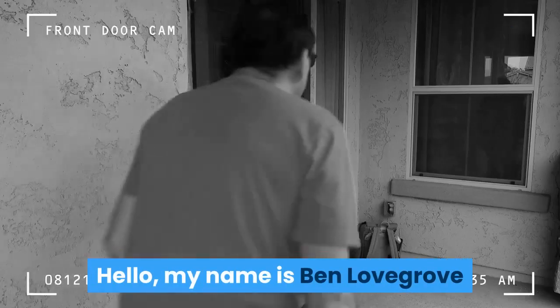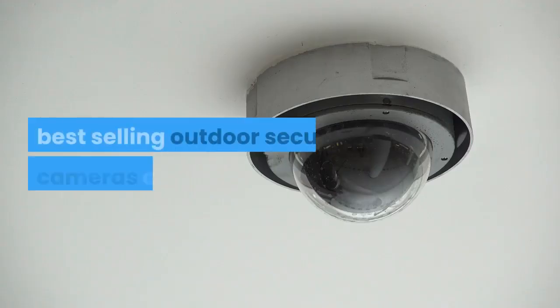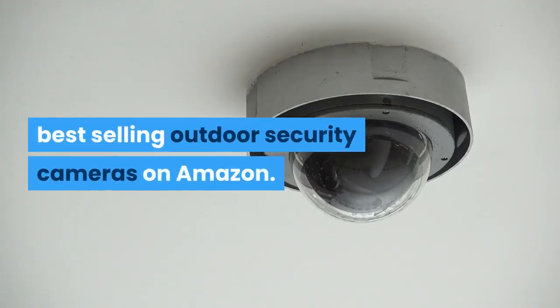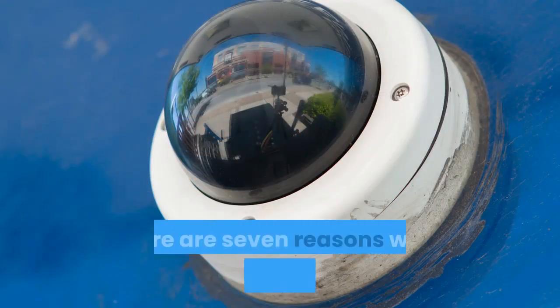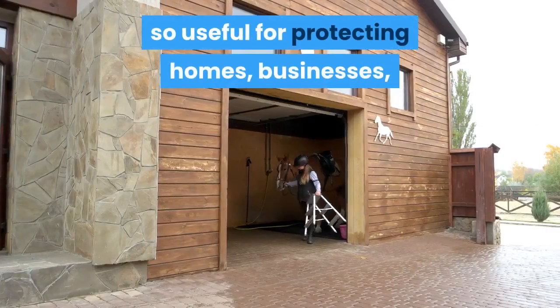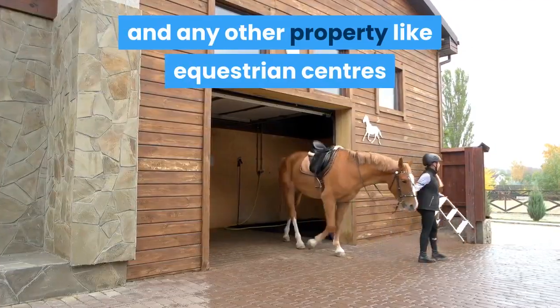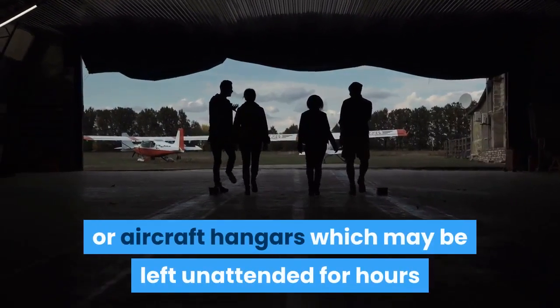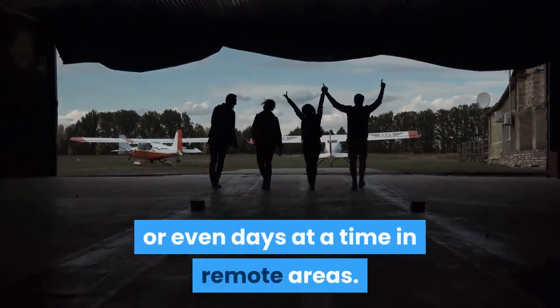Hello, my name is Ben Lovegrove and in this video I'm going to list 7 of the best-selling outdoor security cameras on Amazon. Before I get into the list itself, here are 7 reasons why these gadgets are so useful for protecting homes, businesses and any other property like equestrian centres or aircraft hangars which may be left unattended for hours or even days at a time in remote areas.